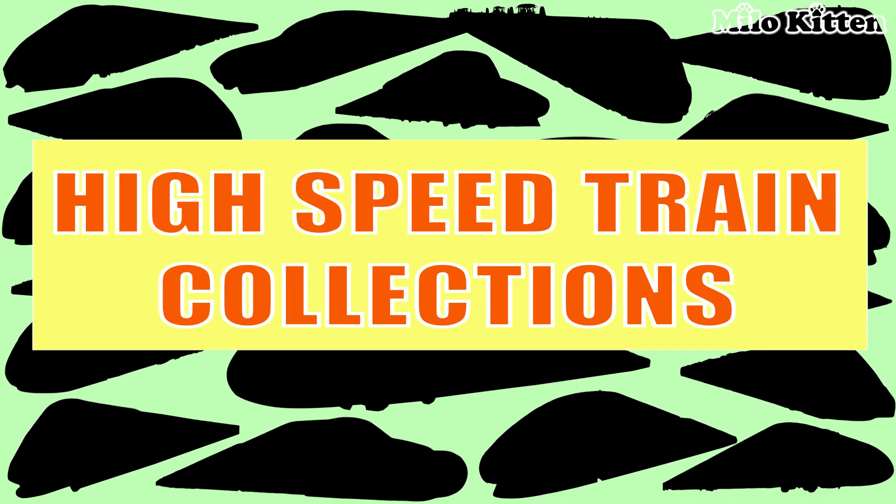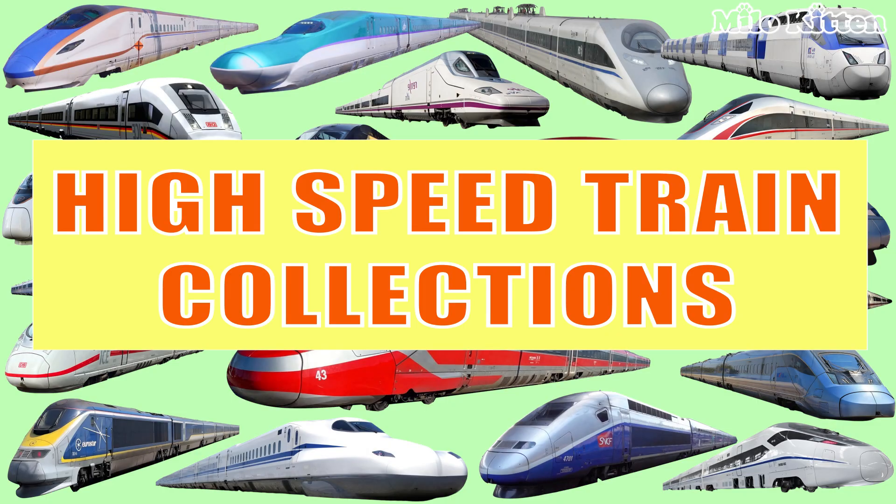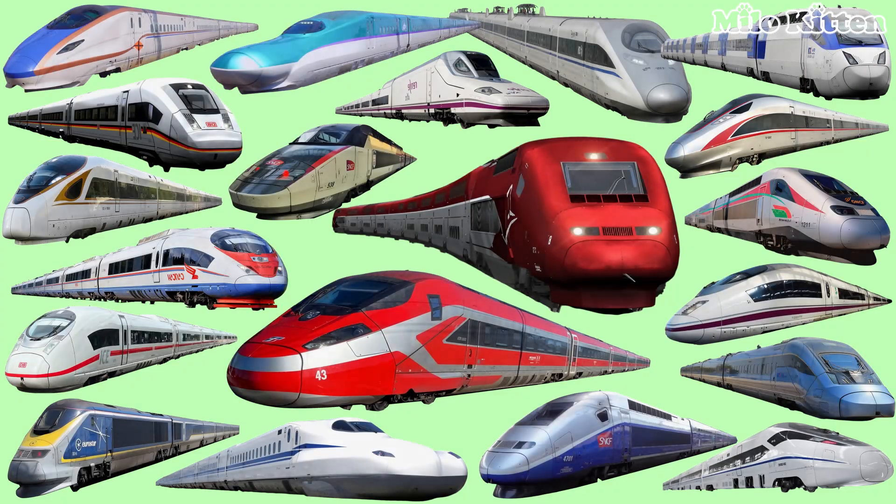Today, let's learn about these amazing high-speed rail vehicles, from long trains with powerful engines that travel everywhere, to compact trains that can move flexibly around the city. Are you ready? Let's go!